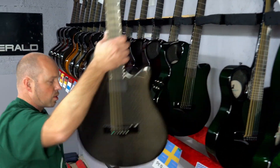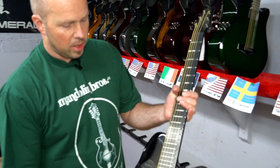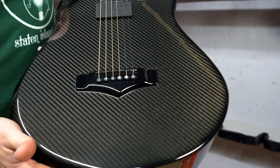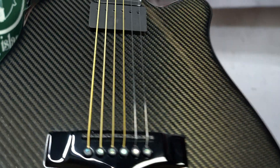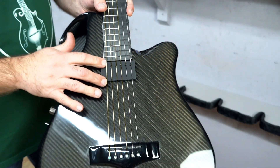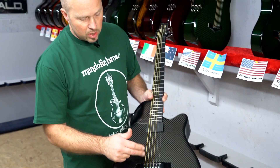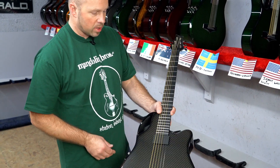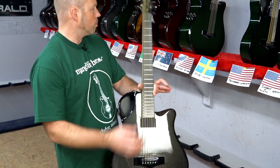Next up is going to Pio in Sweden. It's our X10 Level 3 in black carbon, so it's got our custom-made Krivo — they hand-make these pickups for us. It's got the six individual Graftech piezos, the MIDI and all the controls on the side, and the straight black carbon finish.